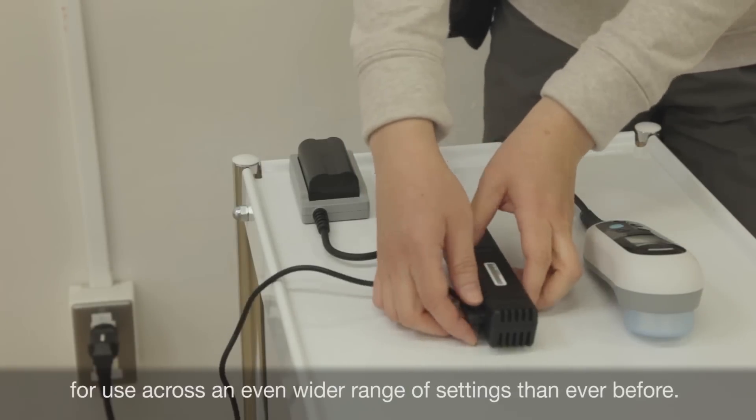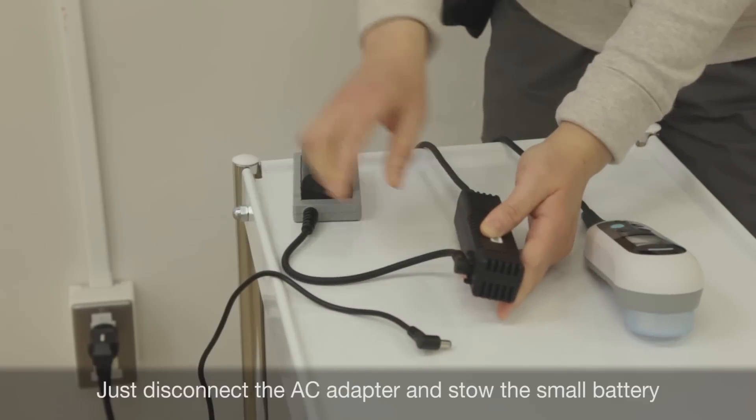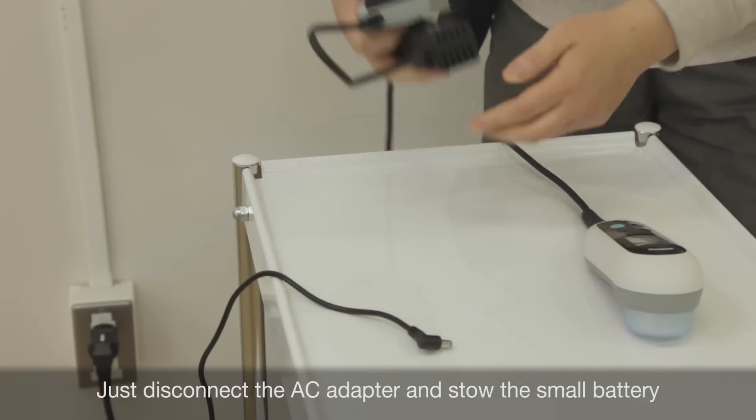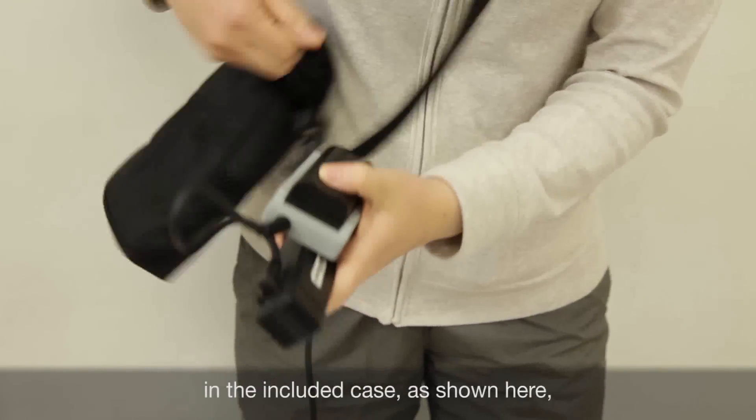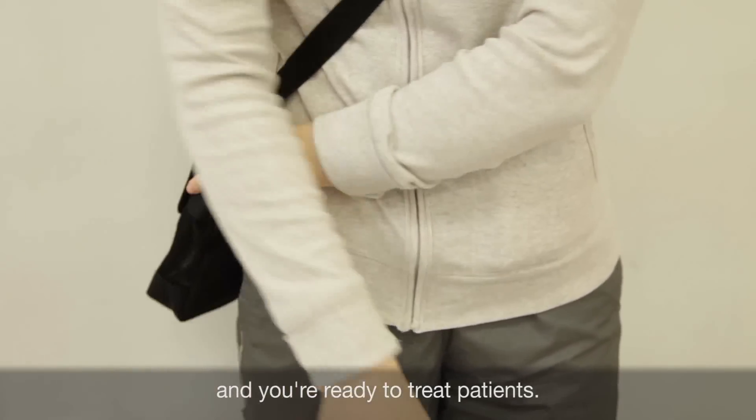The US 101L is designed for use across an even wider range of settings than ever before. Simply disconnect the AC adapter, stow the small rechargeable battery in the included case, and you're ready to treat patients.